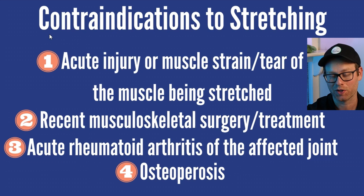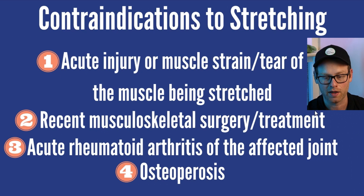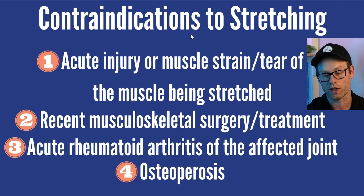When it comes to stretching, foam rolling, or pretty much anything else, there are going to be contraindications and precautions. Contraindications would be a strong reason to not do any of these things: acute injury or muscle strain/tear of the muscle being stretched, recent musculoskeletal surgery or treatment, acute rheumatoid arthritis of the affected joint, and osteoporosis. These don't mean you couldn't get a doctor's note and then do some of these things — every scenario is different. NASM has charts showing precautionary things when it comes to stretching and contraindications, so be ready to search that while taking your exam.